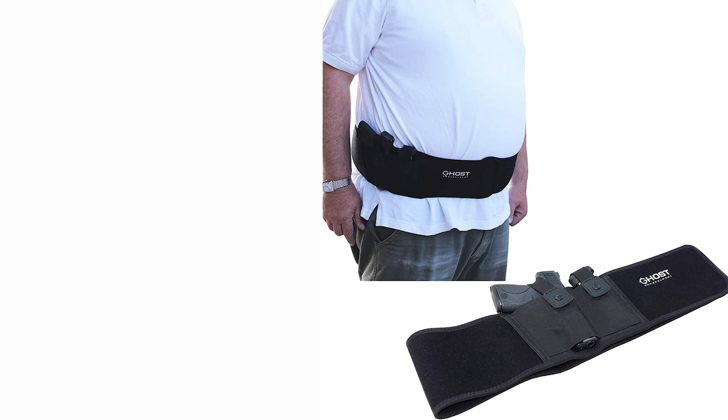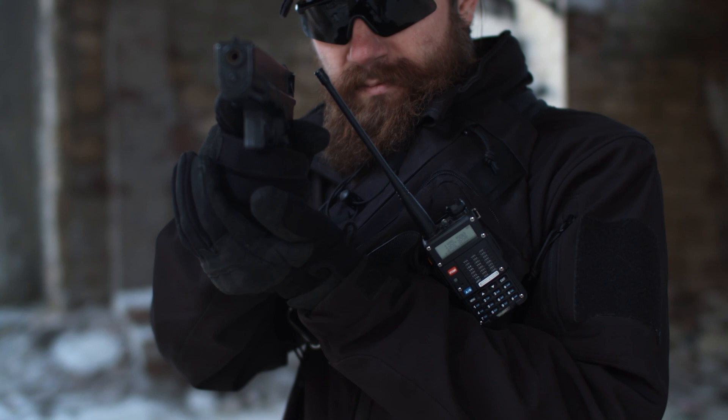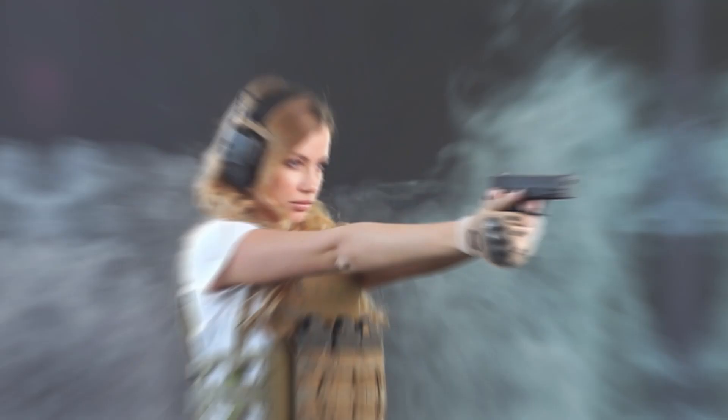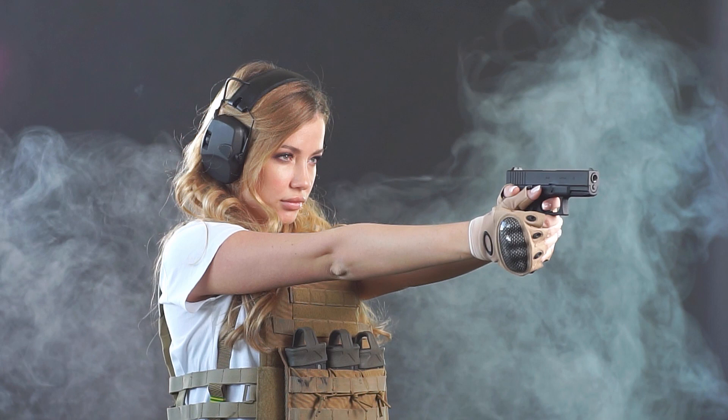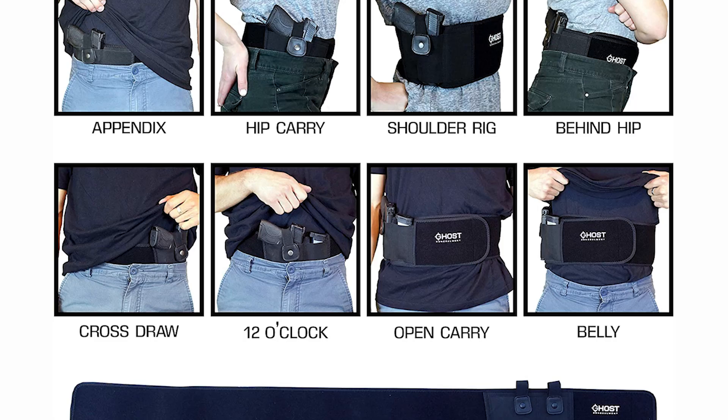At number three, we have Ghost Concealment. The Ghost Concealment belly band holster is the best holster available for carrying a concealed firearm on your waist. It is the most comfortable, easy-to-conceal, and affordable holster on the market. It is made out of high-quality materials that feel great on your stomach. The Ghost Concealment holster utilizes an easy and quick 360-degree release, placed over the barrel for a more immediate and safer draw. This holster is extremely slim and concealable.